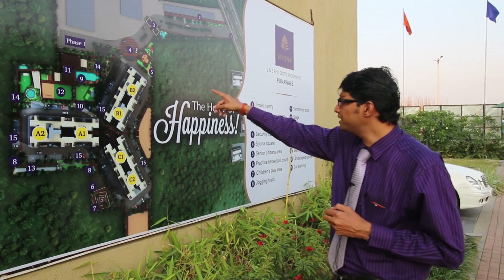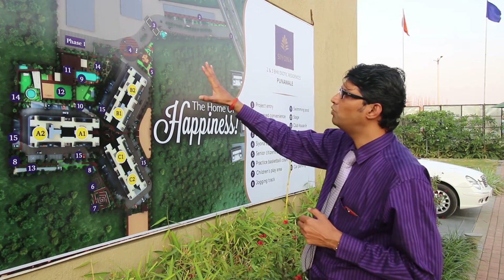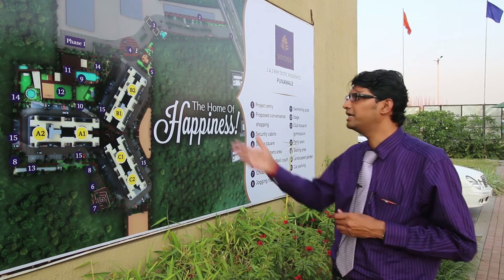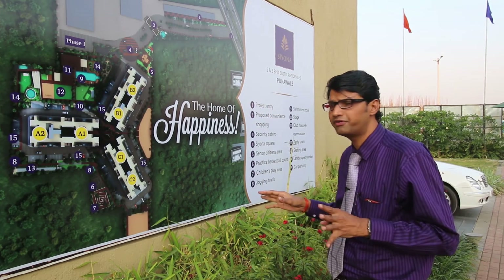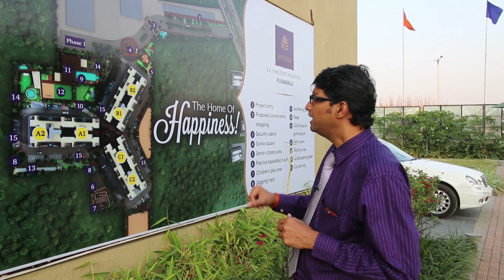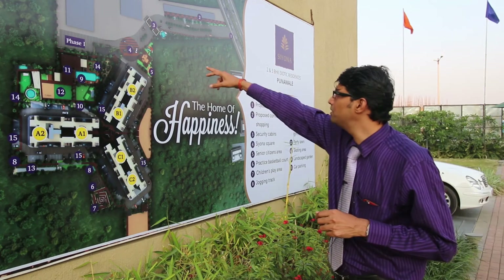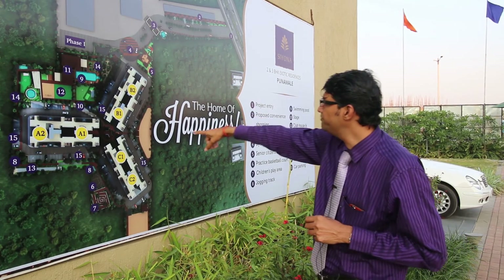We have provided open-type car parkings at the periphery. There is substantial open space — slightly higher than the required 10 percent — and we are providing a garden area split into three different zones. According to the age groups, we have designed these amenities. At the entry point we have a senior citizen area as well as a toddlers area, and then there is a playground.